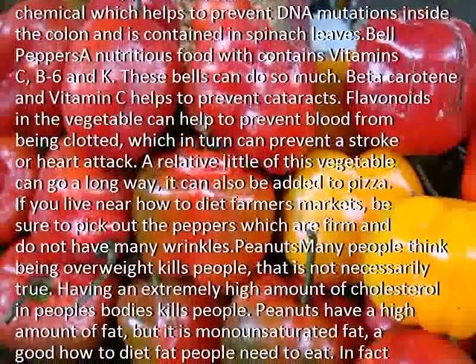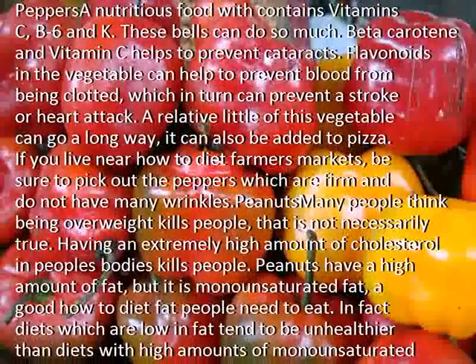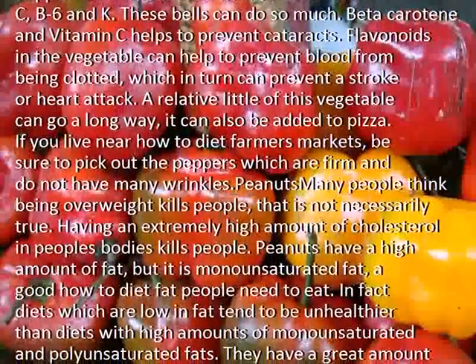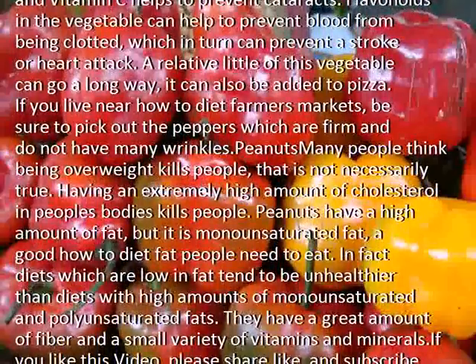A relatively little of this vegetable can go a long way, and it can also be added to pizza. If you live near farmers markets, be sure to pick out the peppers which are firm and do not have many wrinkles.